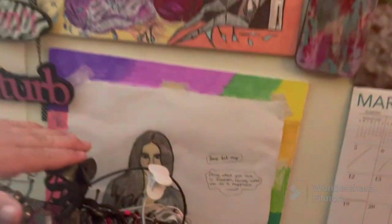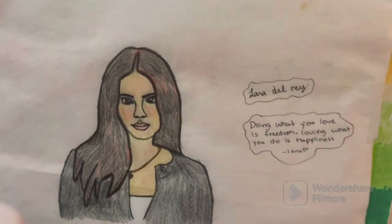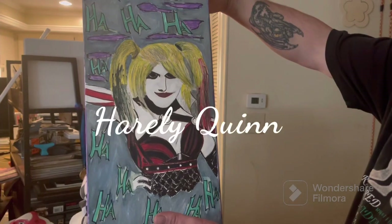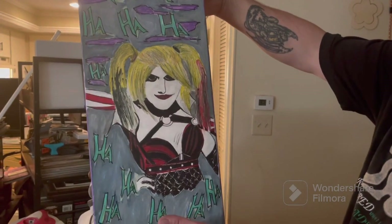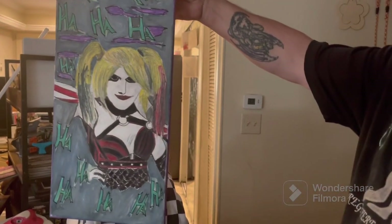My roommate's daughter is a major fan of Lana Del Rey — and if you don't know anything about her, Google her. This piece is Harley Quinn. I threw it together in a few days and I like it. It kind of incorporates how her mindset is sometimes. Everybody has their own personality.